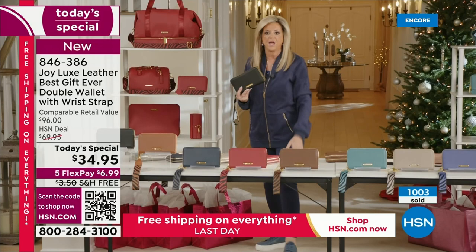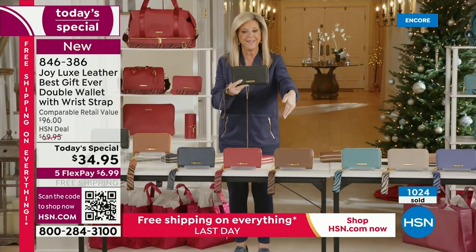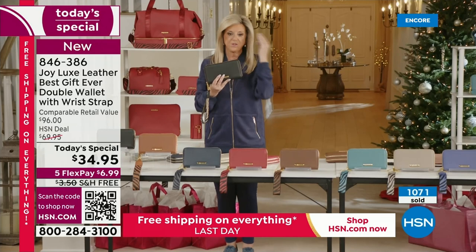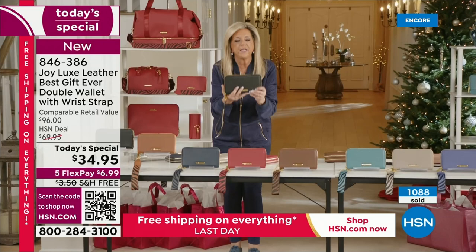A leather passport cover was $200 at name brands. You are getting this home on flex pay for $6.99. How many are you getting as gifts? Whether somebody's 18 or 80, they need a wallet to organize them. When this day is over, it doesn't just go up $5 — it goes up to over $65. Right now we're basically half off. You never want to wait — look at the HSN deal price, then look at the retail compare.